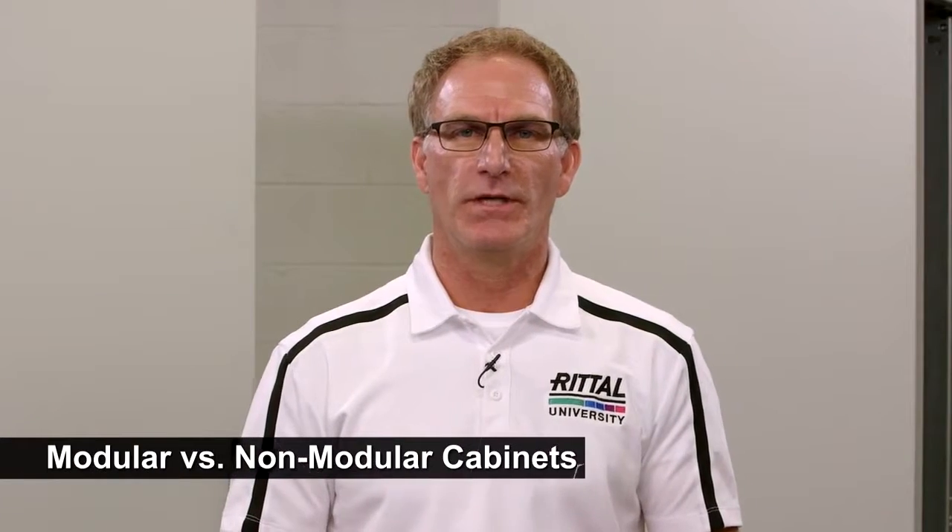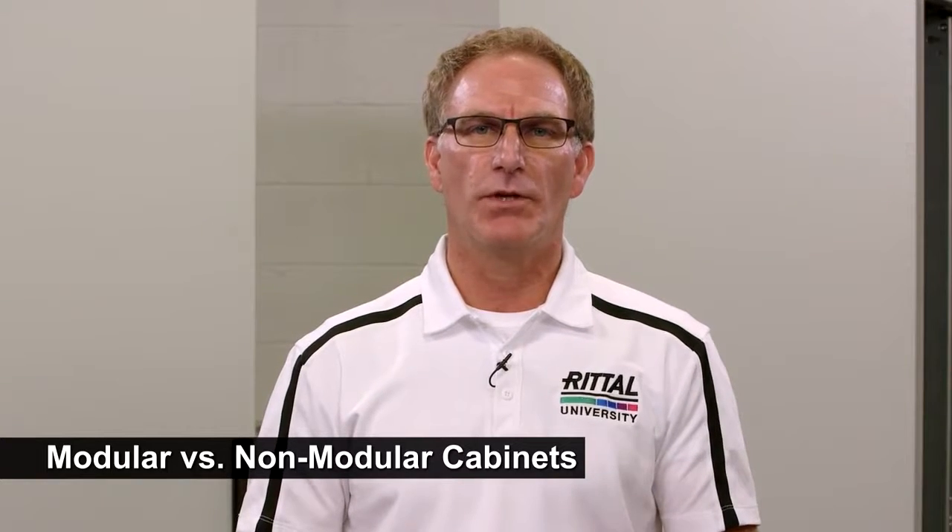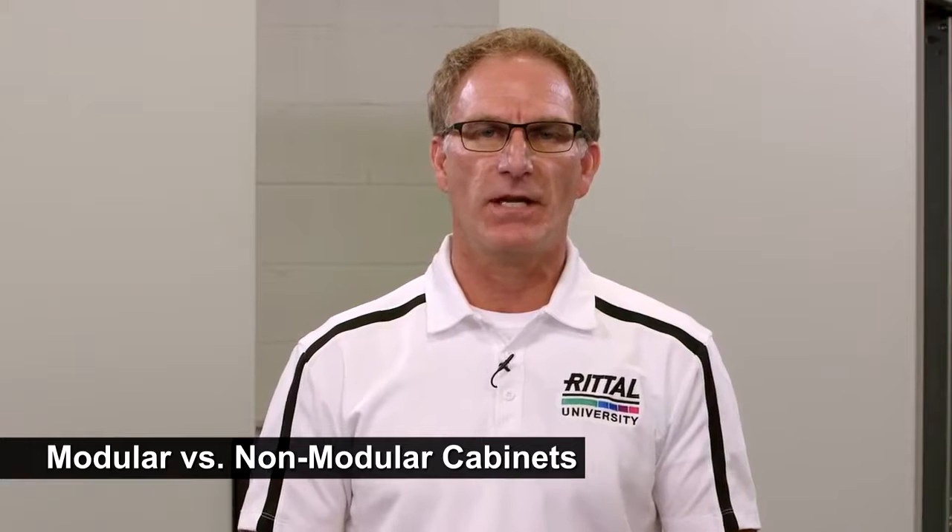Certainly the differences between modular and non-modular cabinets is night and day. But many customers want to know what are the differences, if any, between modular cabinets. I'm going to talk to you about the Rital TS8 and the Hoffman G2 Pro line. I'll demonstrate — you decide.